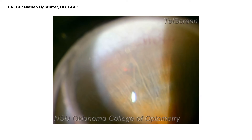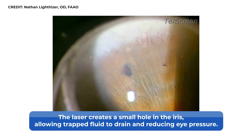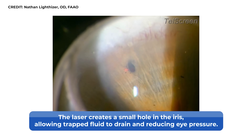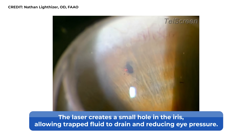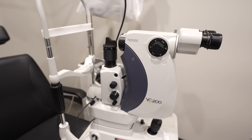For people at risk of angle closure, there's another laser procedure called an LPI, or laser peripheral iridotomy. The laser creates a small hole in the iris, which allows any trapped pressure to escape and drain out of the eye, lowering the eye pressure.